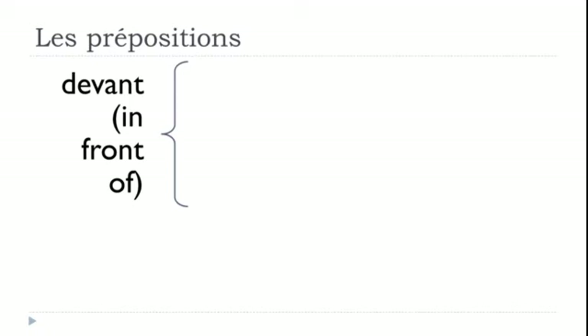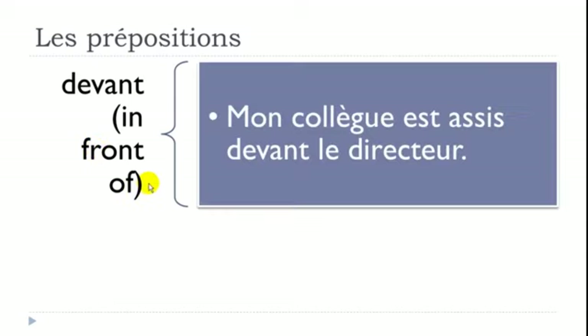DEVANT means IN FRONT OF. Example: 'Mon collègue est assis devant le directeur' — mon collègue is my colleague, est assis means is seated, devant means in front of, and le directeur is the director. So: my colleague is seated in front of the director.